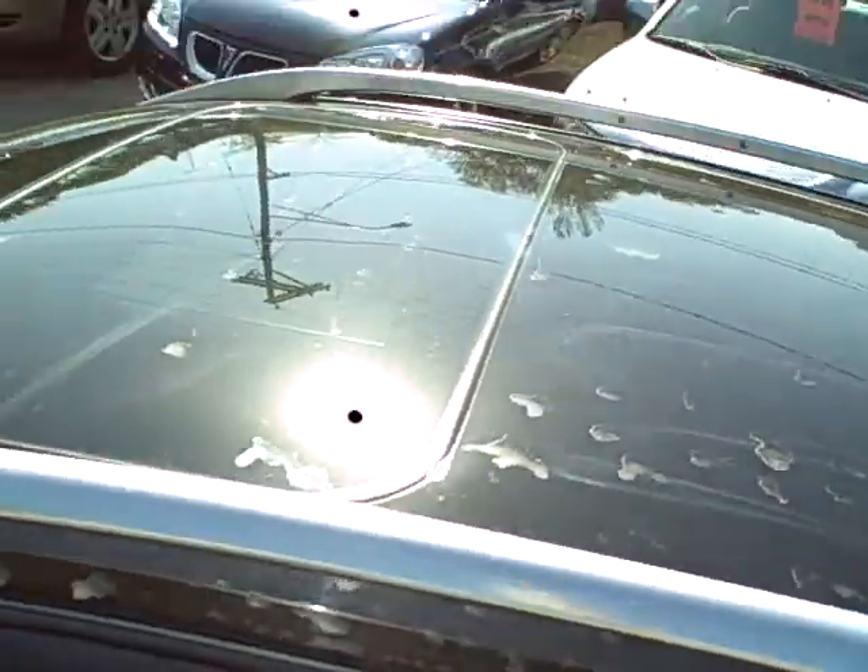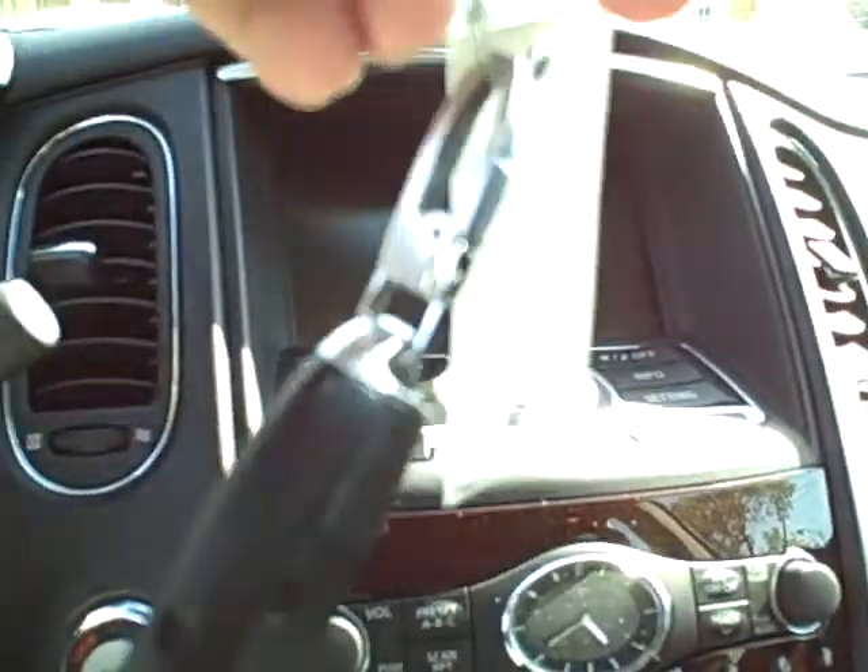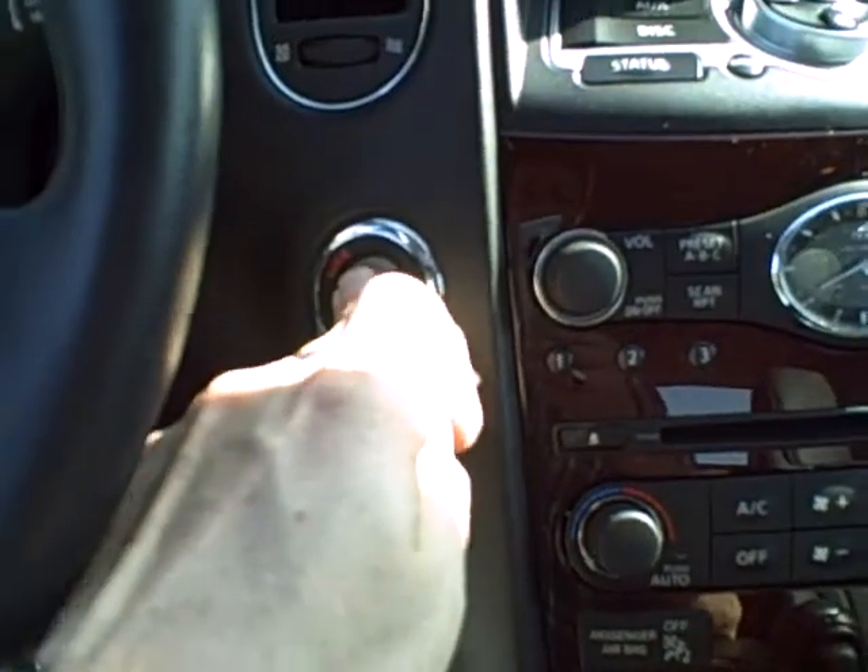There's some side airbags right there. Now this one does have the sunroof. Plenty of power seat controls, memory seats. It does have the smart key — it doesn't even need a key, you just push the button.